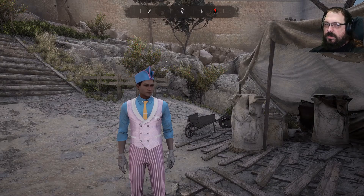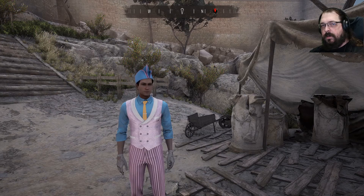Hello and welcome back to episode 9 of Sherlock Holmes Chapter 1. I'm Vic and you're watching yet another Let's Play channel.